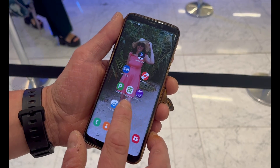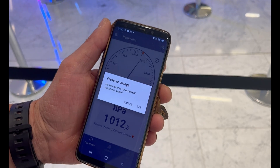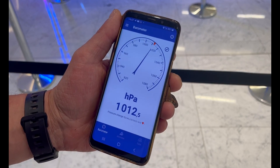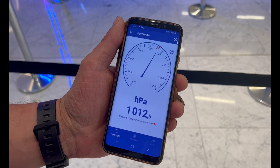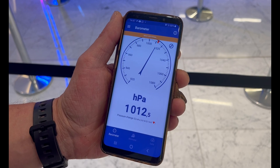So before we go up, we're going to have a look at my barometer and set it. We've got 1012.5 hectopascals at ground level. It's going to be interesting to see what it's like when we're at the top of the Burj.